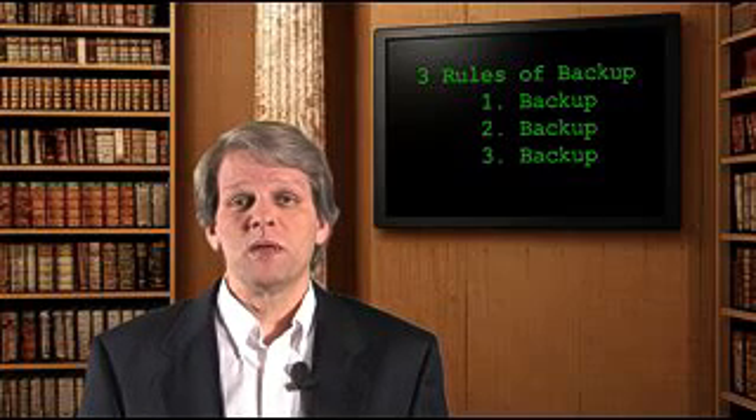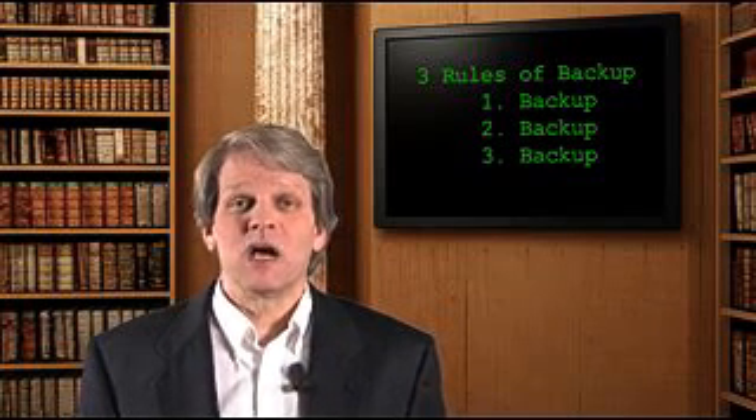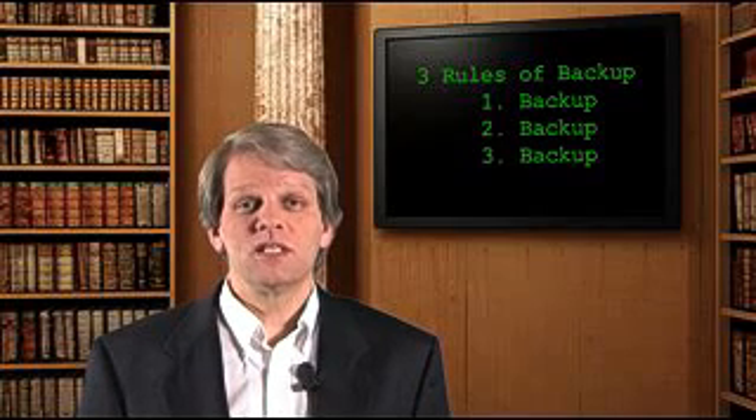The problem is, most people who have a System i believe that their backups are secure simply because they saved them from a System i. And after all, what criminal is going to have a System i to restore the data onto? But as you'll find out in a moment, for a lot less money, it's not so difficult to read System i backup files using a simple PC and a tape drive bought on eBay.